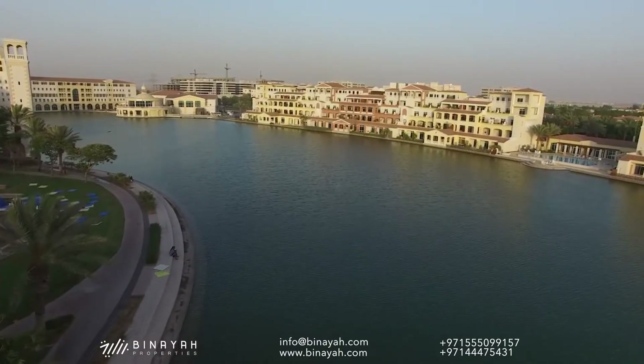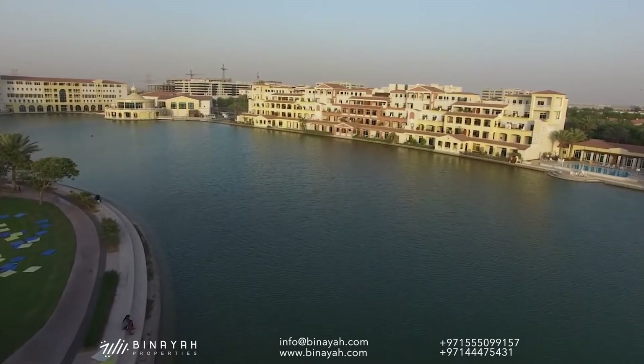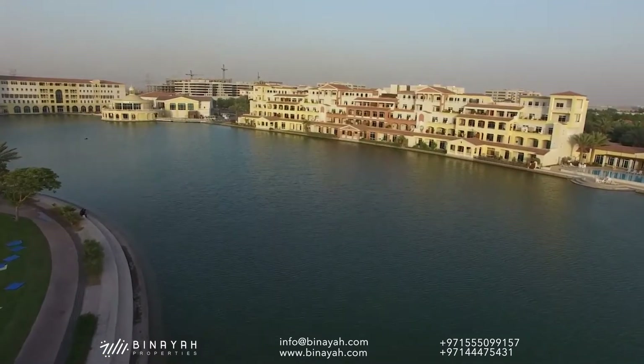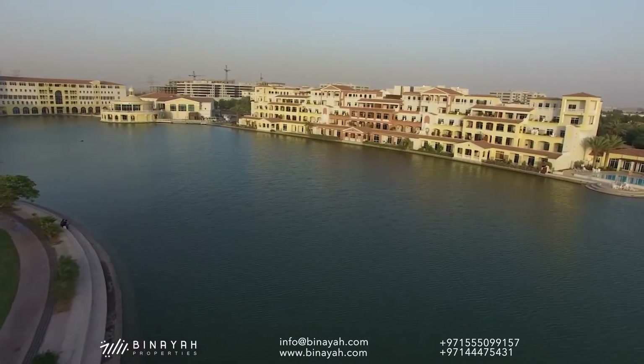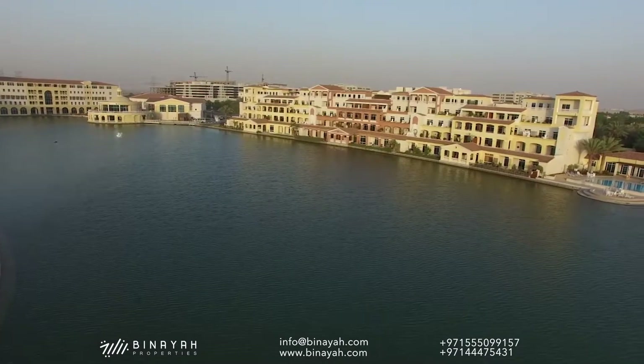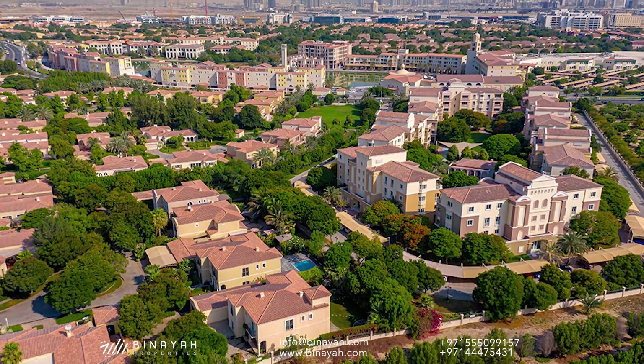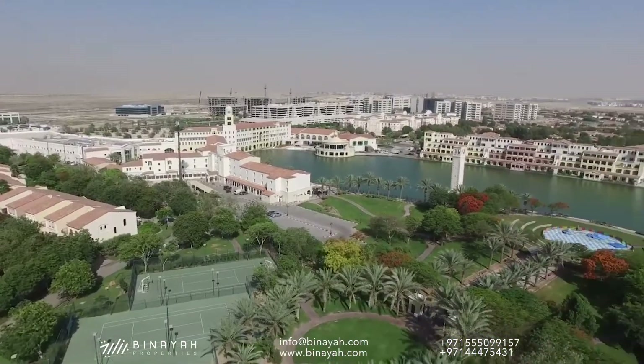Green Community Dubai is an exceptional residential development located in the heart of Dubai, United Arab Emirates. Developed by Union Properties, this picturesque community is renowned for its lush landscapes, eco-friendly design, and serene ambience, making it an ideal choice for both residents and visitors seeking a sustainable and harmonious living environment.